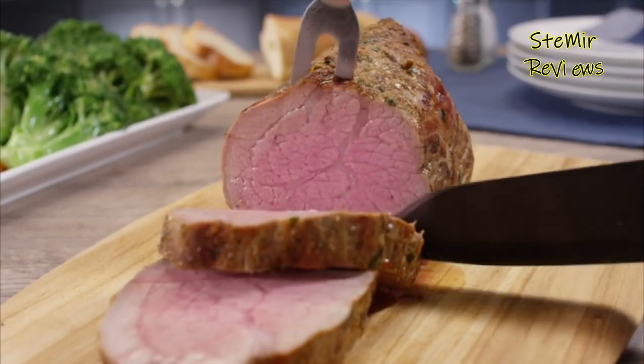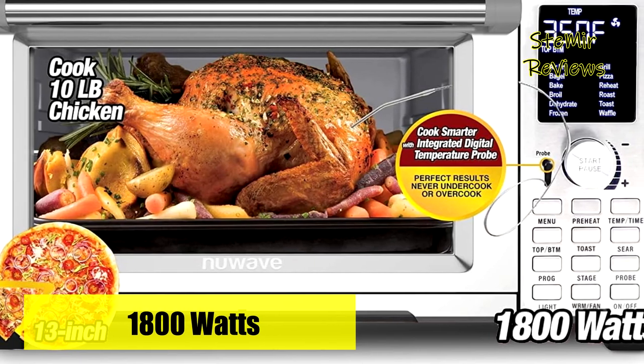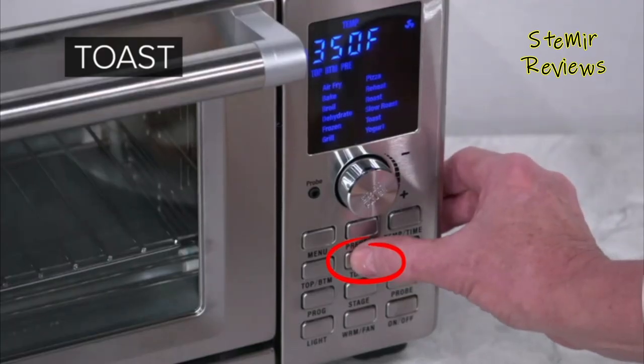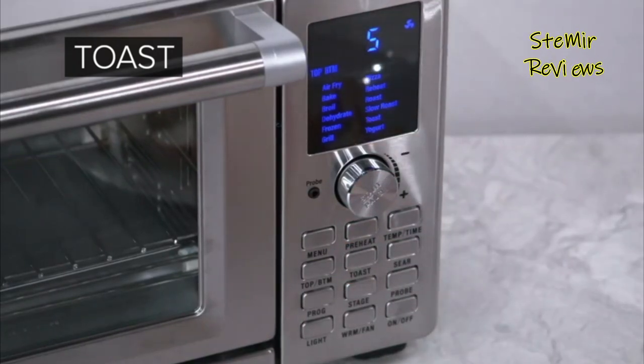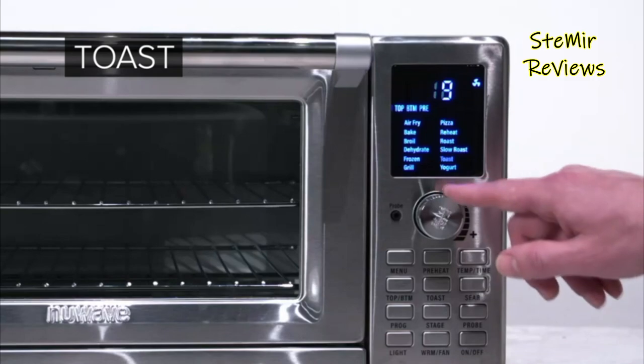With four rack positions and 12 preset cooking functions — including grilling, air frying, baking, broiling, and more — it offers versatility. Additionally, it has 100 pre-programmed recipe presets and 50 slots for saving personal favorites.